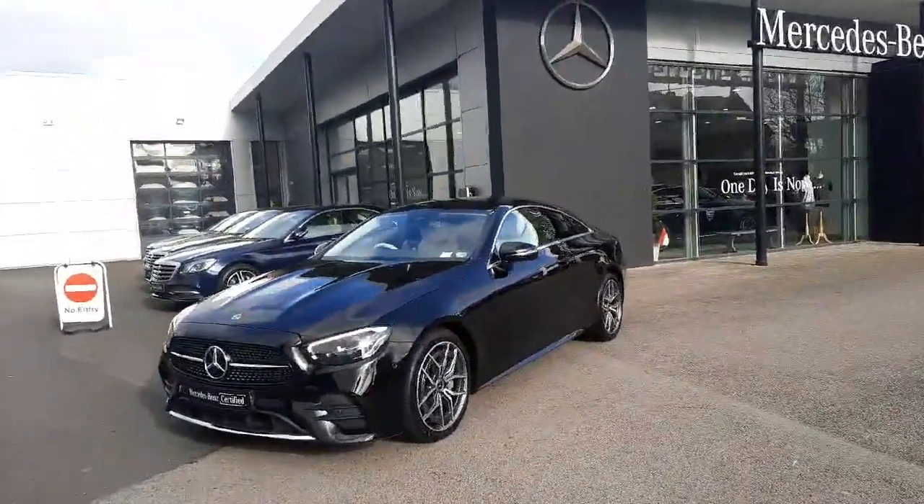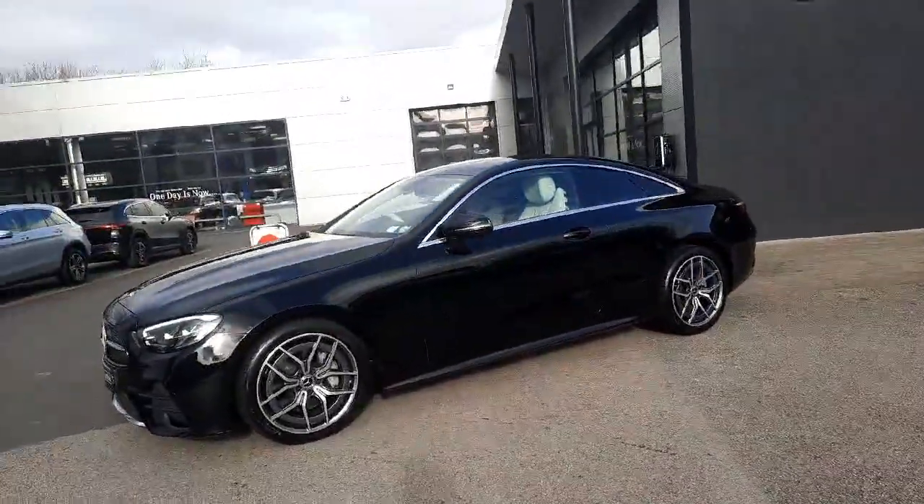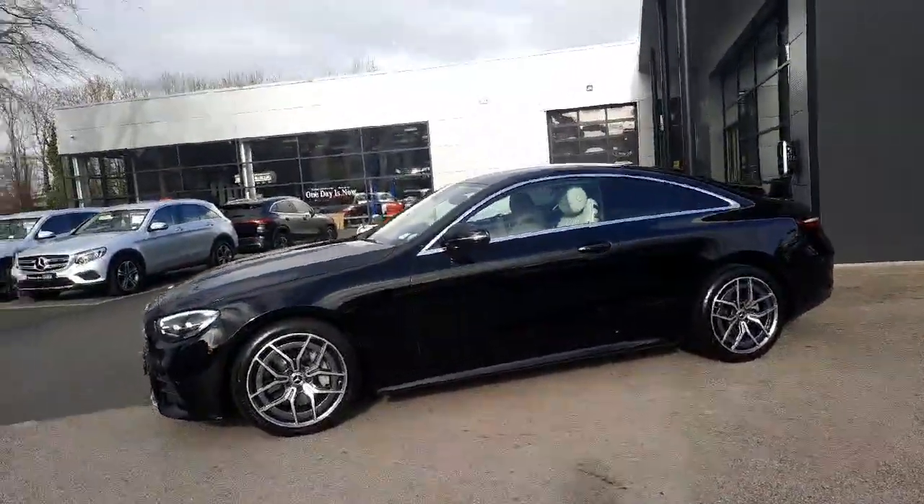Hi folks, Sean here from Brady's Mercedes-Benz. Just into stock is this 2022 E-Class Coupe 220 diesel automatic.